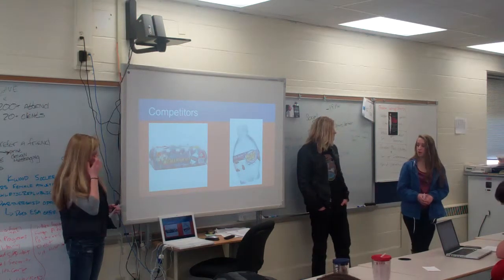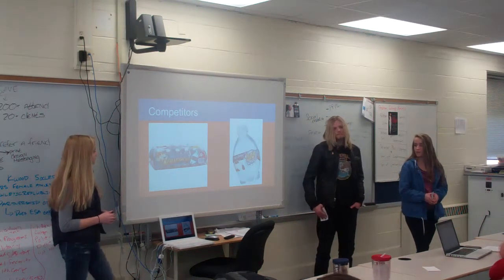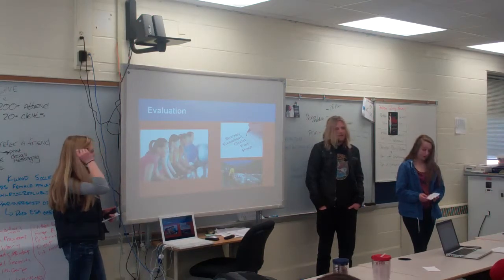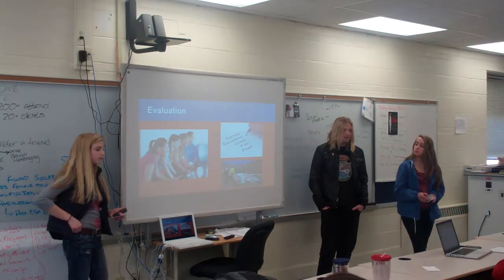Some of our competitors are Octopods, which are small water bottles made to fit in kids' lunches in a fun shape for them. The way we would evaluate the success of our product is through a survey of moms in our primary target market.